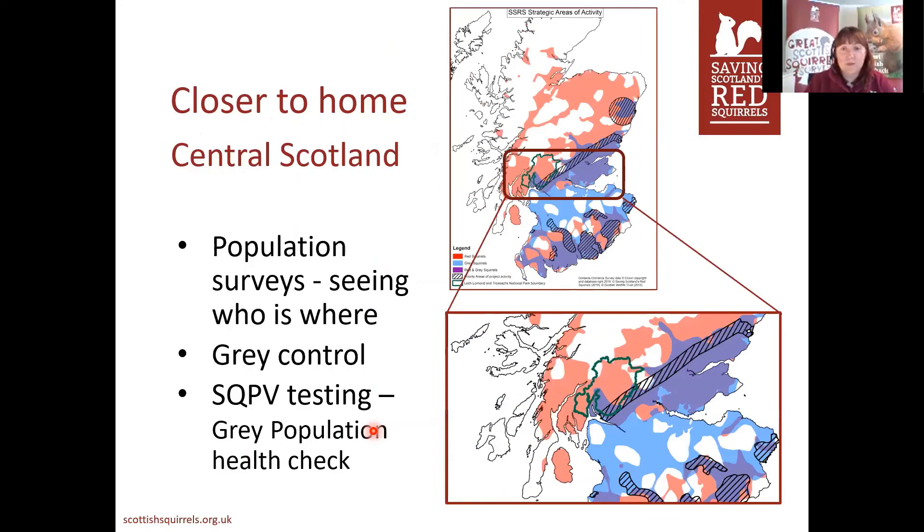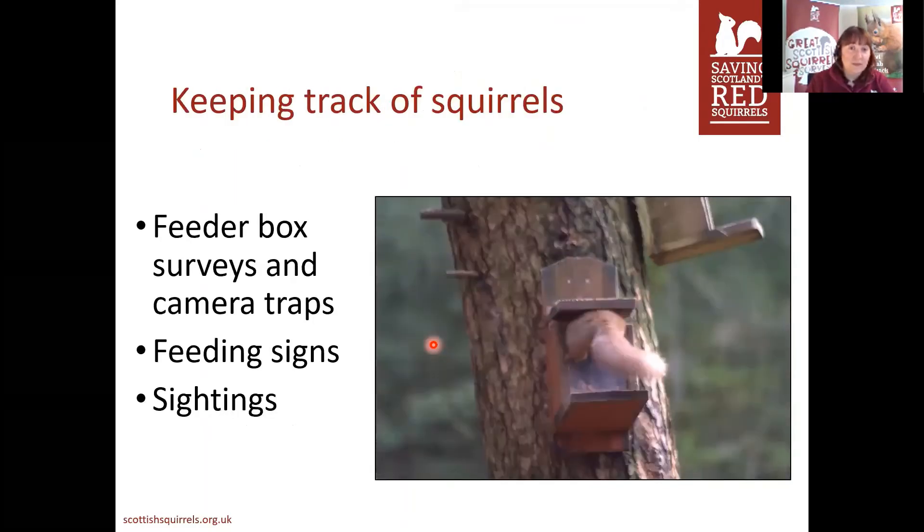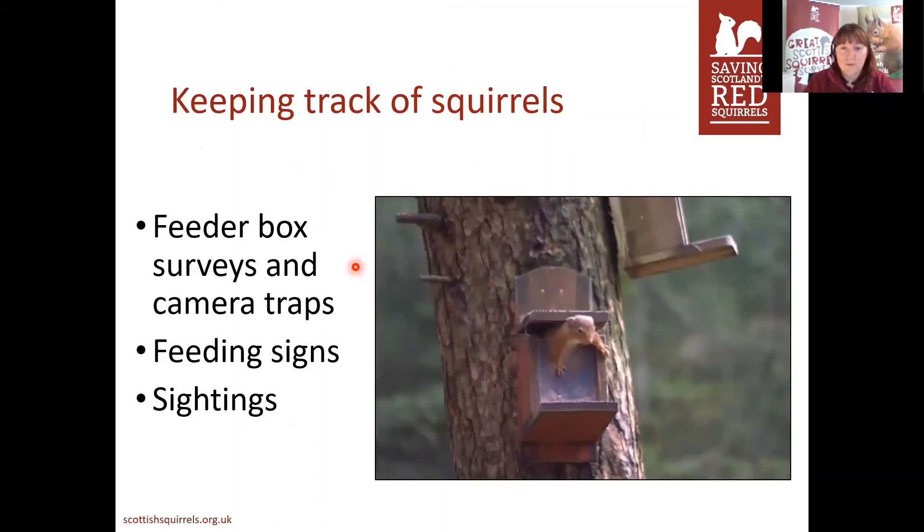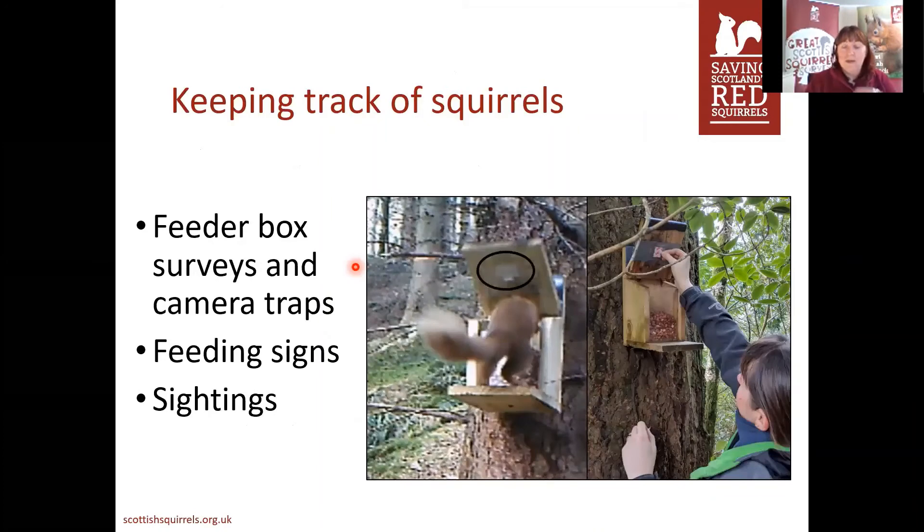Within this area we do a couple of different things — we look to see where squirrels are, we do grey squirrel control, and we also do squirrelpox virus testing. None of this would be possible without finding out where squirrels are to begin with, so we put up feeder boxes with camera traps to keep an eye on what's going on. The squirrel reaches in to get food and we put a little sticky tab on the underside of the lid that catches red or grey squirrel hairs — when looked at under a microscope these can tell us which species has been visiting, which really helps us understand what's going on.